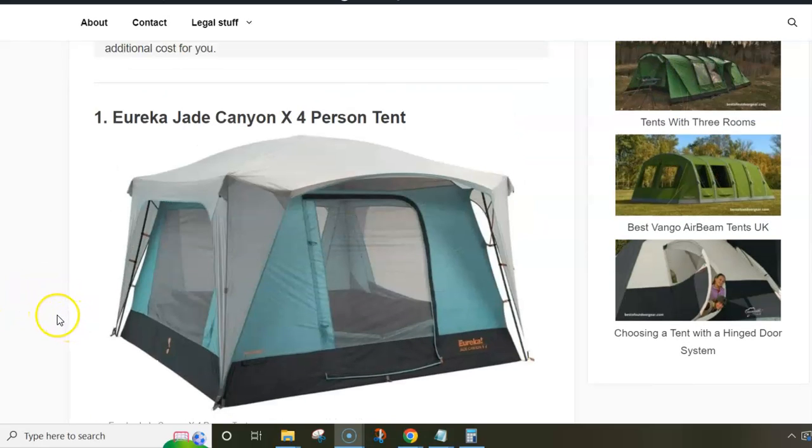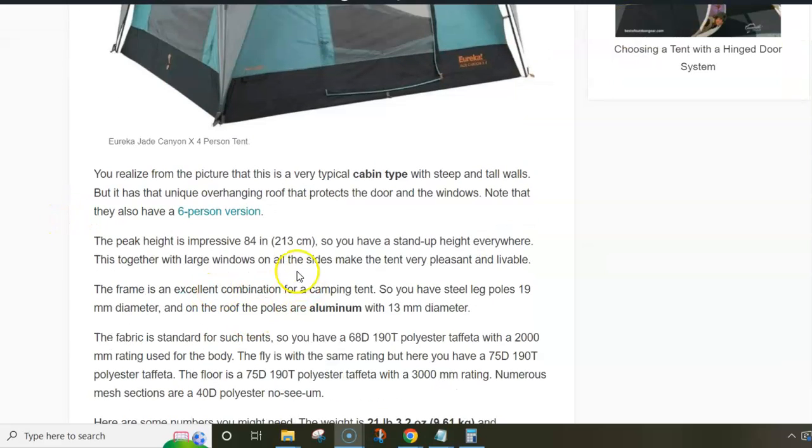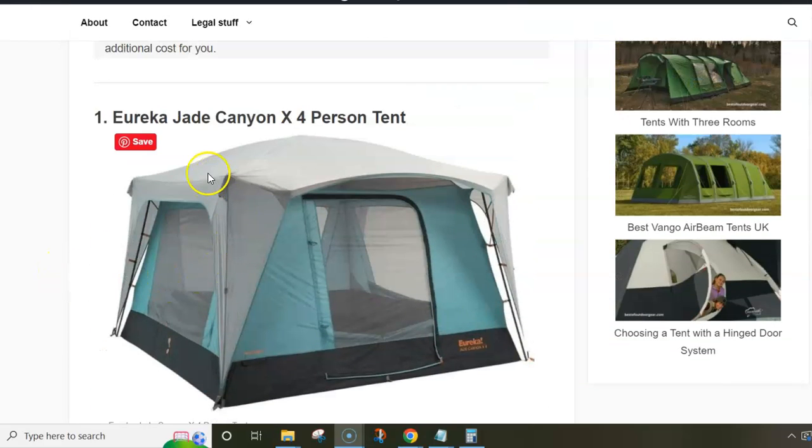The tent is quite unique in shape. If you would remove the fly, you would realize that there are four poles in the corners that lift the fly and make it overhanging, so all the windows — three separate windows and the front door which has its own window — are all protected. You also have one extra pole here that creates a brim above the door, so you have a dry entry point. This is a really pleasant tent with so many windows and views, and it's very tall — 84 inches or 213 centimeters peak height, practically stand-up height everywhere.